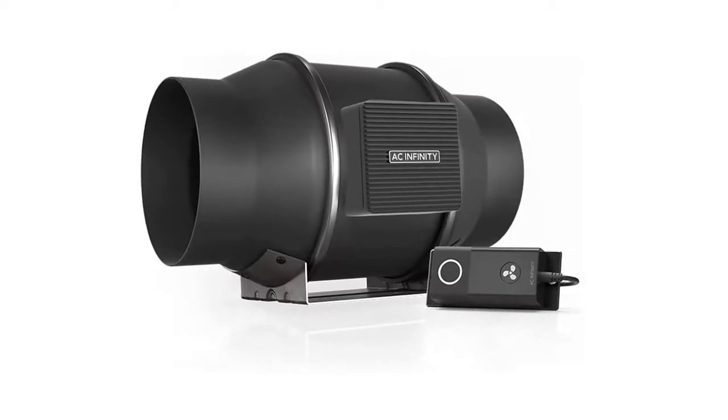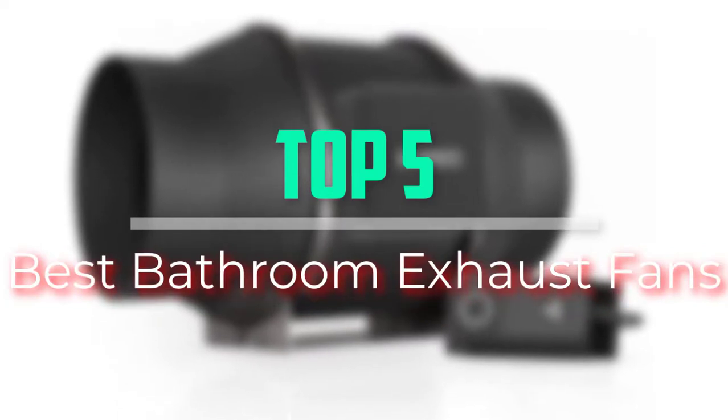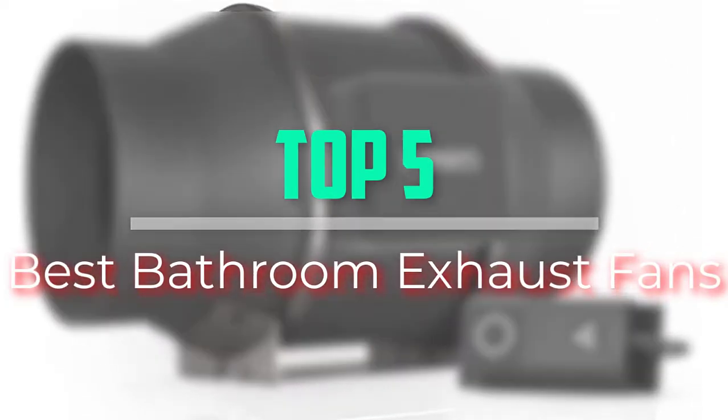Hello everyone, welcome back to our new video. In this video, I will give you more information about the top 5 best bathroom exhaust fans that are available on the market.